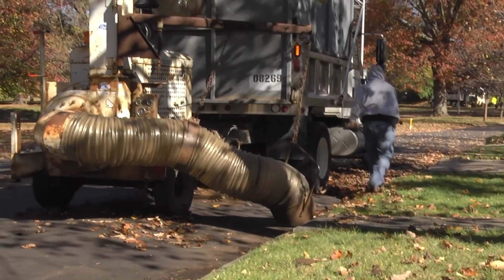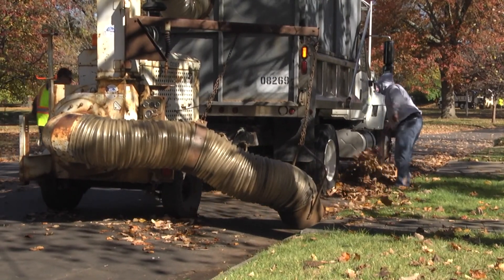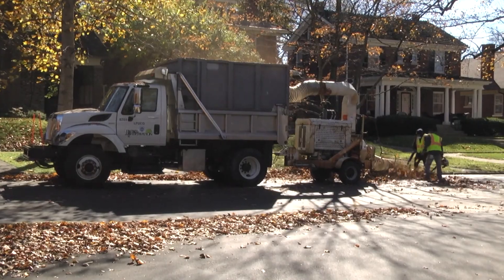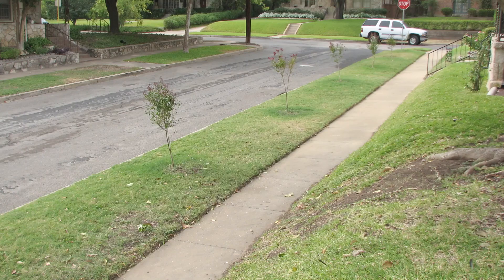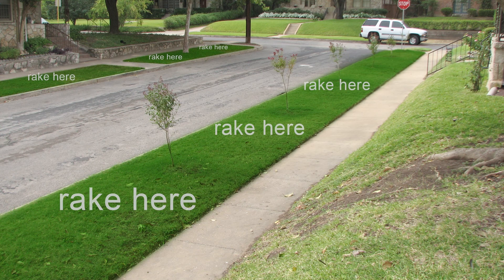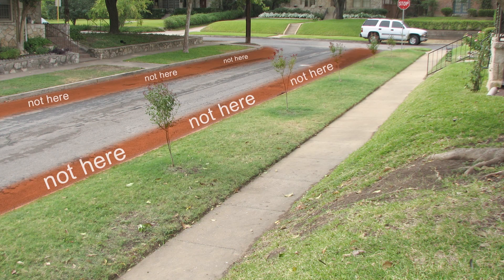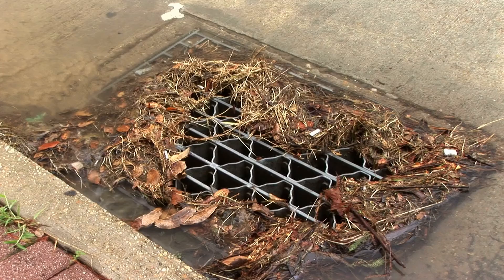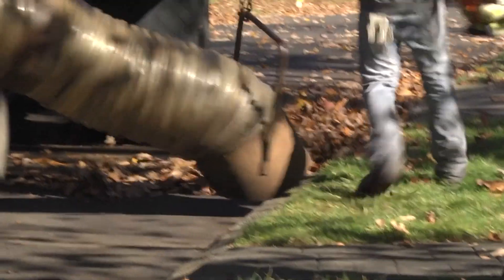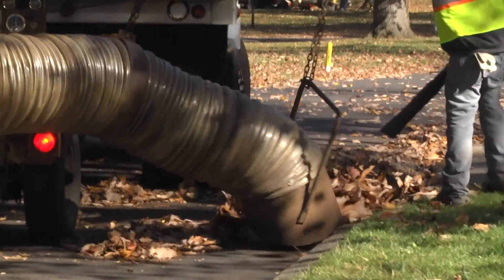We come by with a big machine, blow them loose, and then slurp them up. It's important that folks don't store their leaves in the road — it could cause accidents, which the homeowner would be liable for. They can also get in the storm sewer easier that way. So we ask, between the sidewalk and the curb. If you don't have a sidewalk, you store them next to the roadway and we'll grab them out of the easement.